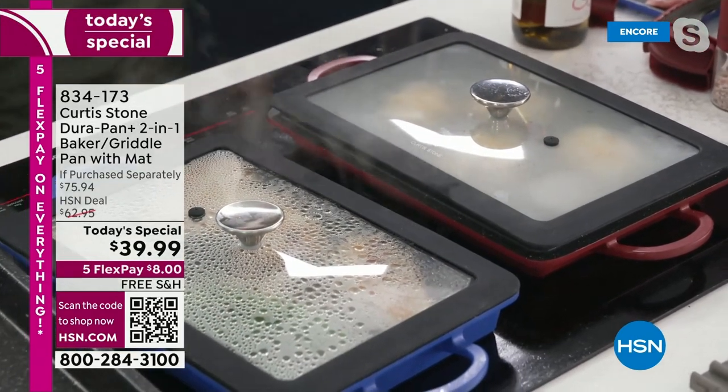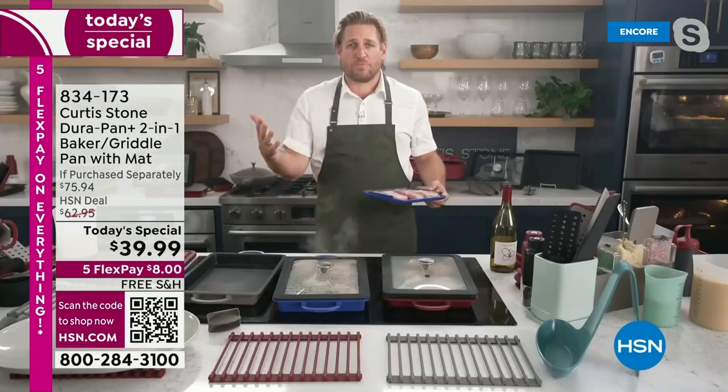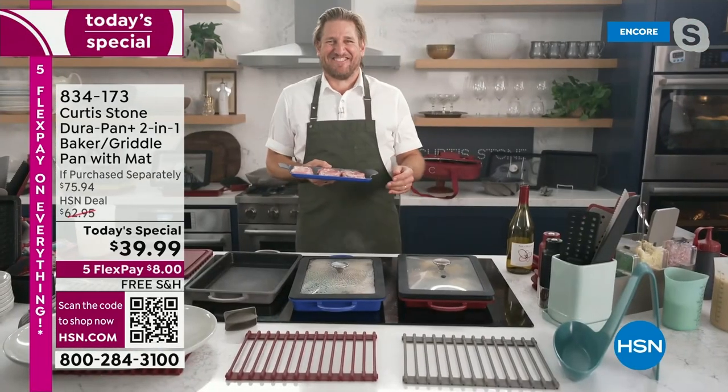It's already gone — sold out. I knew it would because it's a gorgeous color. Sebastian's having a bit of fun. When you've got good cookware, the whole kitchen experience becomes a really fun one.